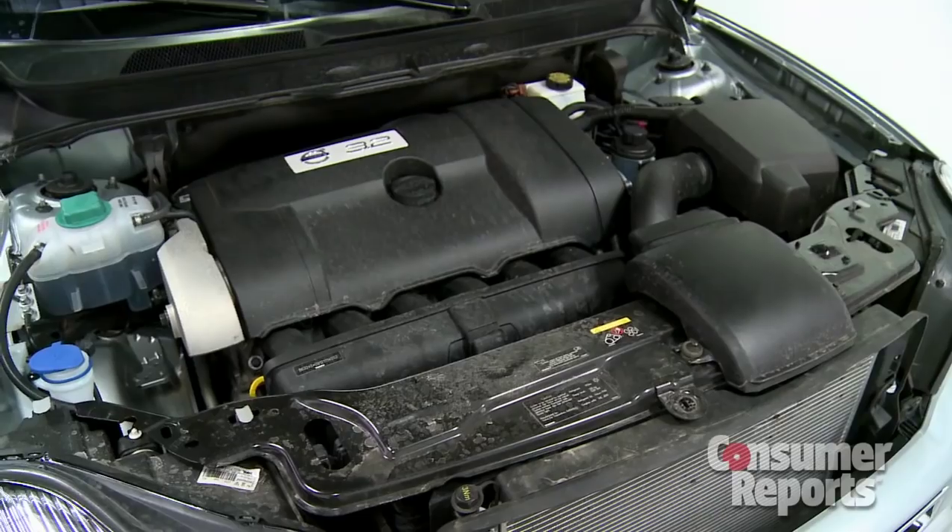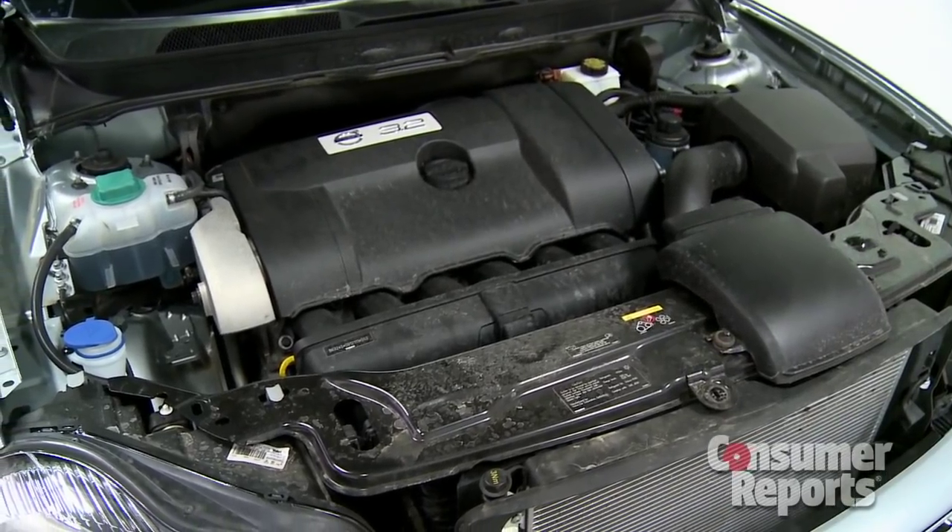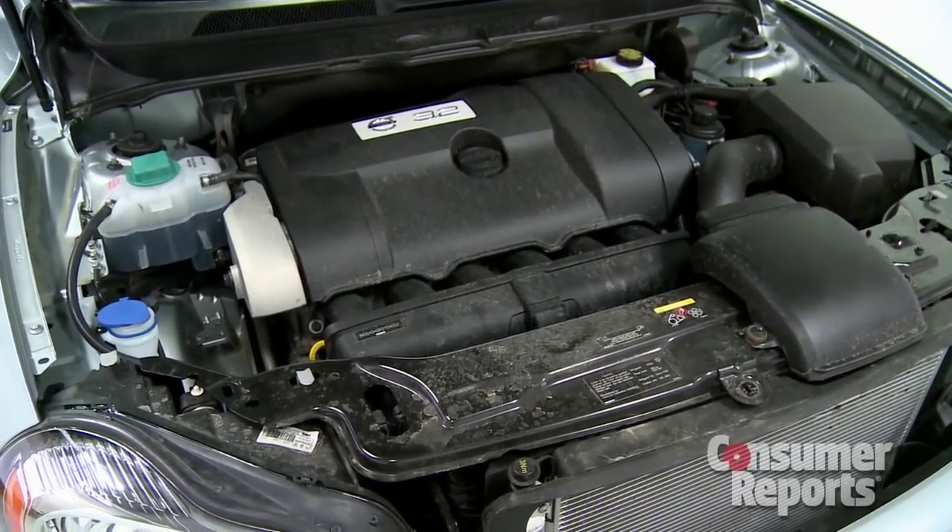Over the years there's been a lot of engine choices — five-cylinder, six-cylinder, eight-cylinder, some with turbos, some without. But now the XC90 is down to just one engine choice: an inline six-cylinder that makes 240 horsepower. That's 30 to 40 horsepower less than most of the competition, and it shows.